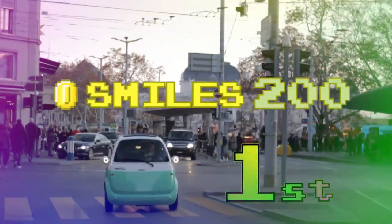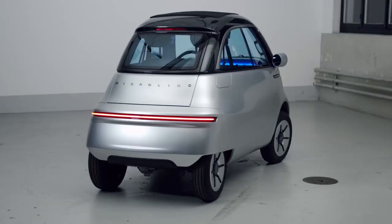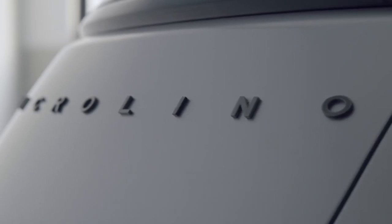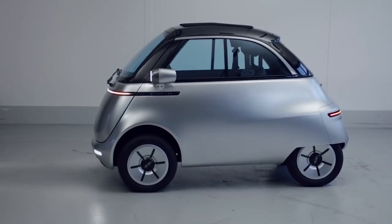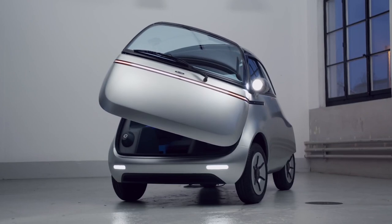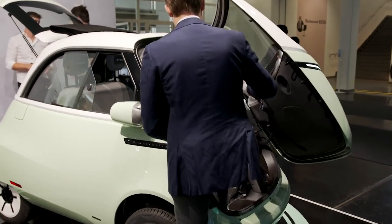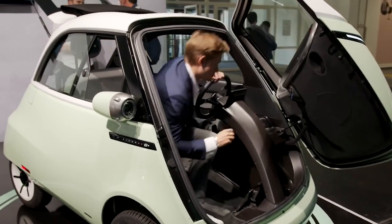We've got to talk about this door situation. I know it's bizarre — this big door up front is like your only door. To open it up, you need to unlock the car with the key and press this little button right below the headlight. Then the door is going to unlatch and you can slide your hand in and just kind of swing it open — pretty simple.